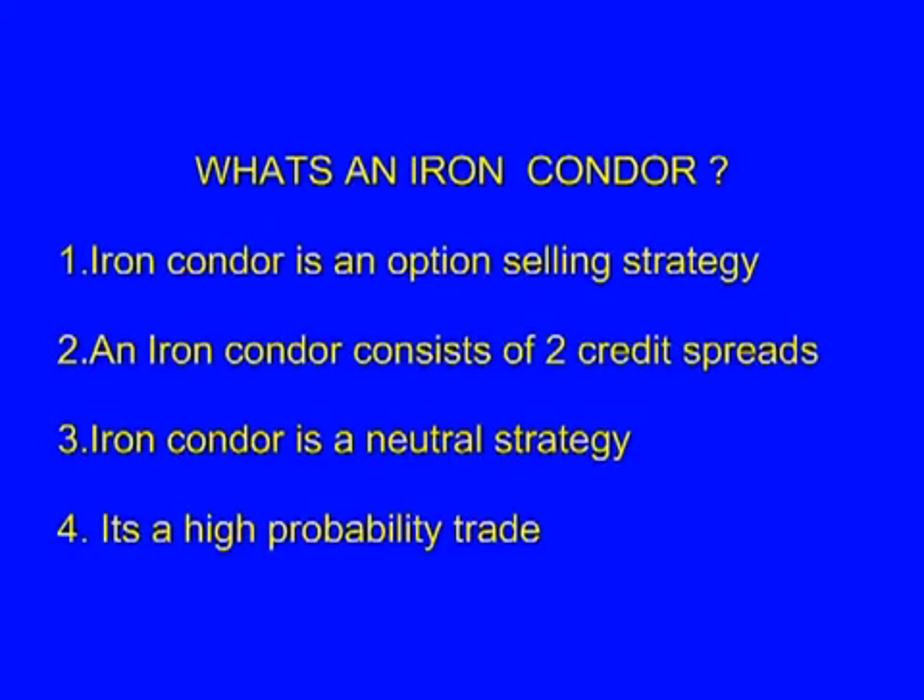An iron condor is an option selling strategy. It consists of two credit spreads: a bull put spread and a bear call spread. It is a delta neutral strategy employed in neutral markets and it's a high probability trade.